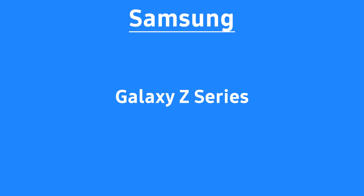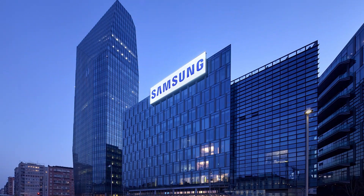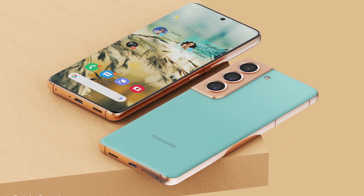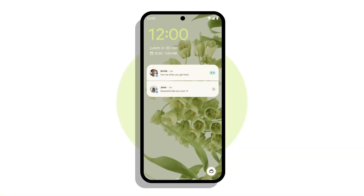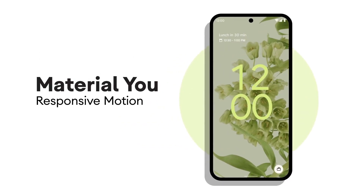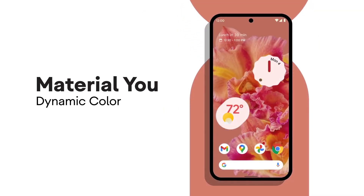You can also see the eligible devices from Galaxy's R series on screen. To be mentioned, Samsung has not yet confirmed the Galaxy S22 series and One UI 4.1 so far. We took previous rollouts as the base to compile this expected One UI 4.1 device list.